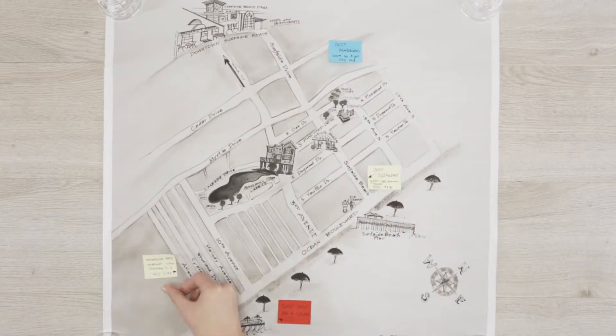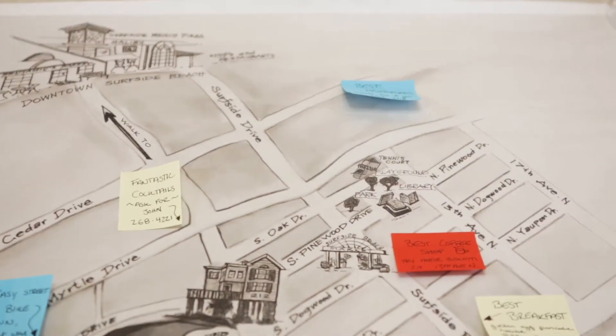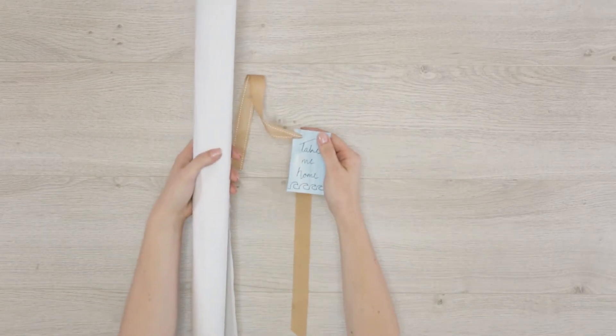Not only will this fun map help your guests experience your community, it will make a perfect keepsake that will remind them of the great time they had for years to come. Roll the map up with a ribbon and a tag inviting guests to take it home.